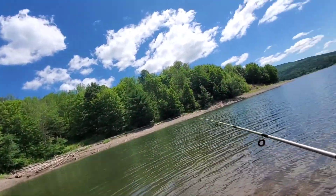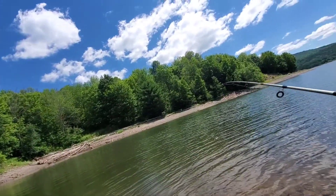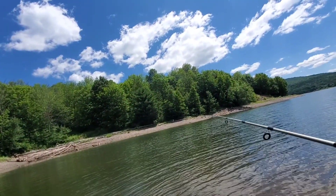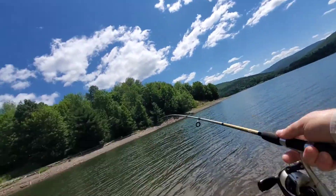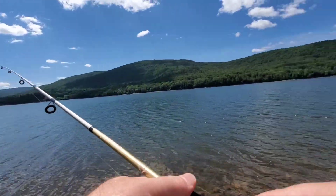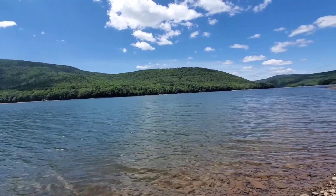You're here — throw it straight like that, try to get it out there. Do you have a split shot on there? No? I'll give you one. You gotta have a weight — either a weight or a bobber, one or the other. Sorry, you chummed a little bit.